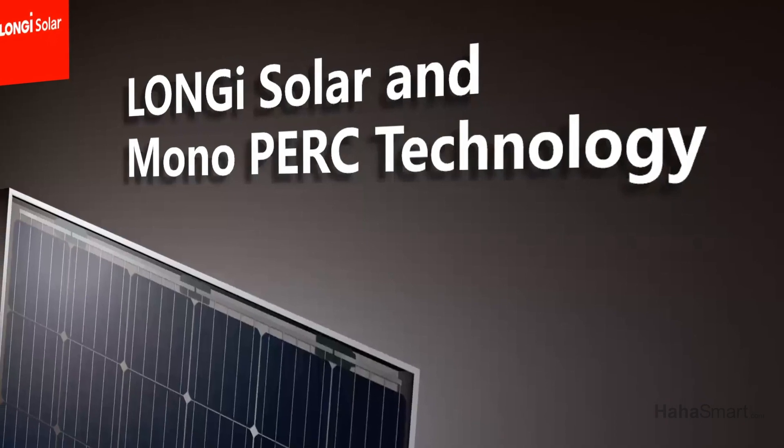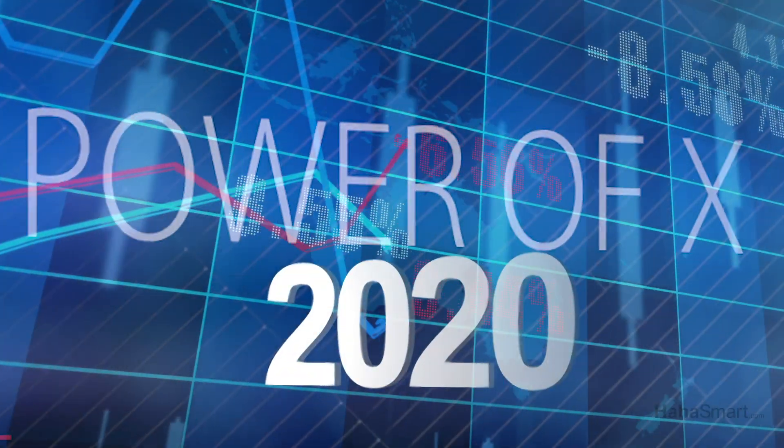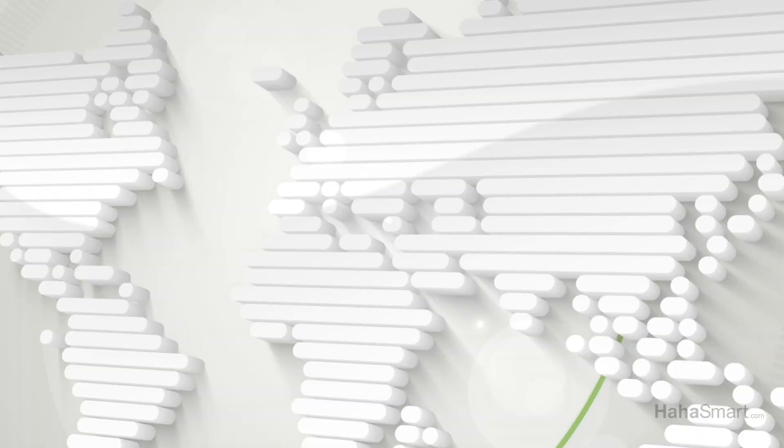We estimate that Longy will bring the HiMoX technology to the United States in the second quarter of 2020, after the tariff drops from 25% to 20%.